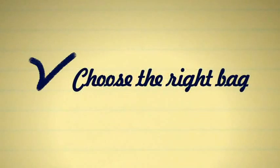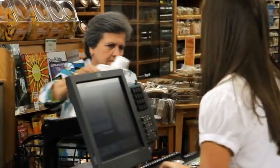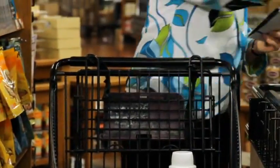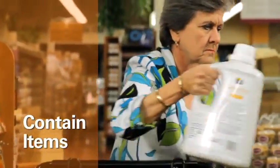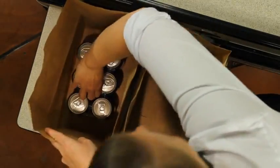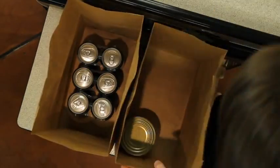When a customer checks off their grocery list, it's time to check off our list of proper bagging basics. When bagging, the first step in delivering good customer service is to choose the right size bag for each order. Picking the right bag will adequately contain the customer's items and will also help contain supply costs, making the store more efficient.